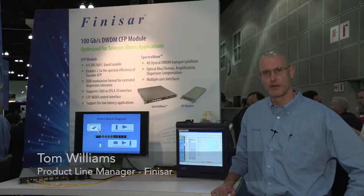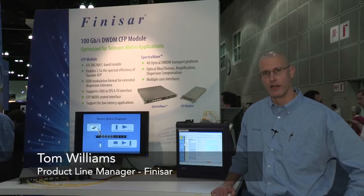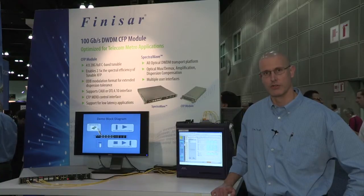Hi, my name is Tom Williams. I'm product line manager for 100 gig transport at Finisar. We're here at OFC 2012 in Los Angeles and Finisar is announcing two new products that broaden our 100 gig portfolio.